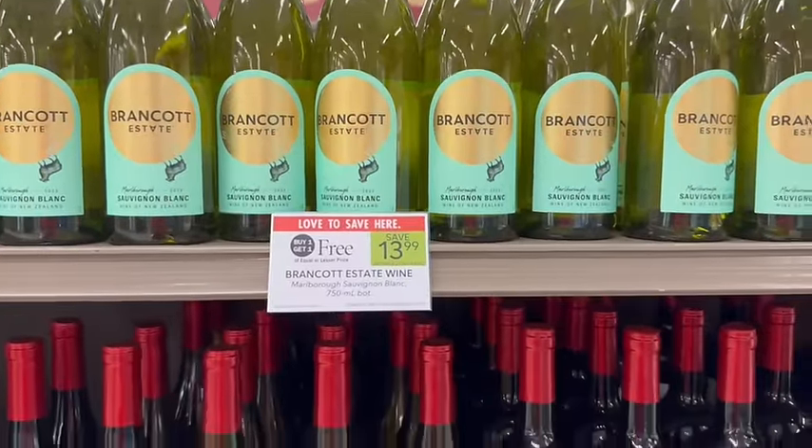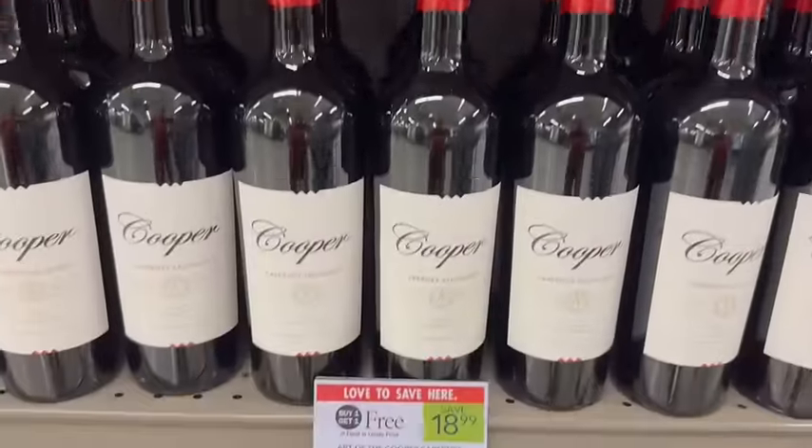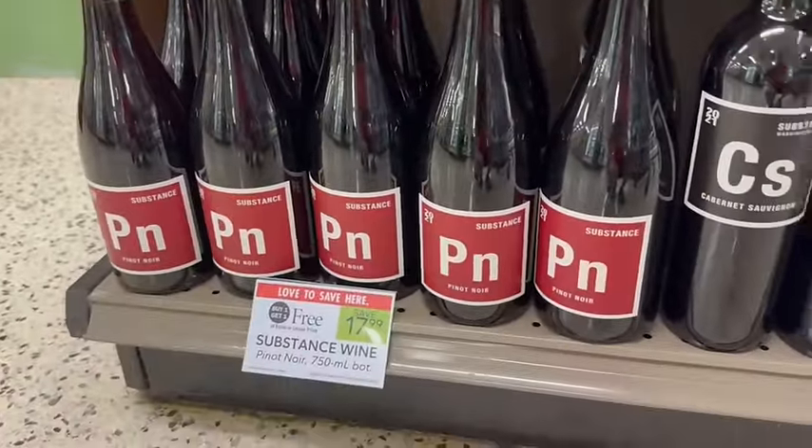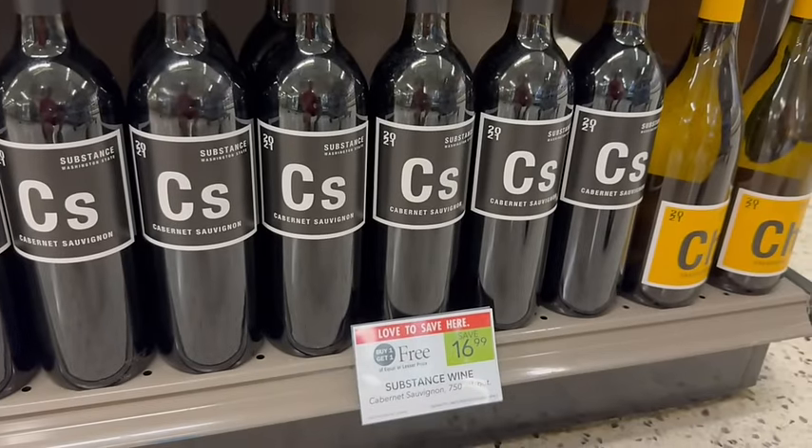We have some BOGO wines this week at $7 a bottle. We also have the Cooper at just $9.50 a bottle after the sale, and we have some of these Substance wines. I've had these before and they're pretty good, especially for just $8.50 per bottle after the sale.